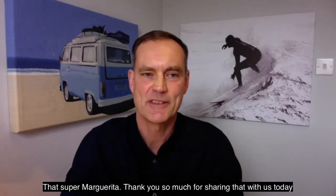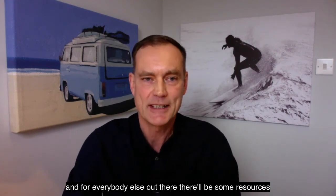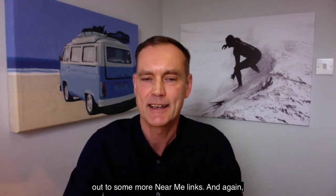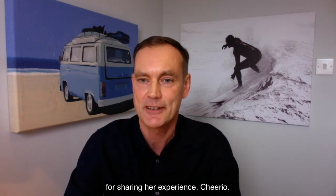That's super, Margarita. Thank you so much for sharing that with us today. For everybody else out there, there'll be some resources and some more Near Me links. Once again, thank you for joining us and thank you to Dr. Margarita Smith for sharing her experience. Cheerio.